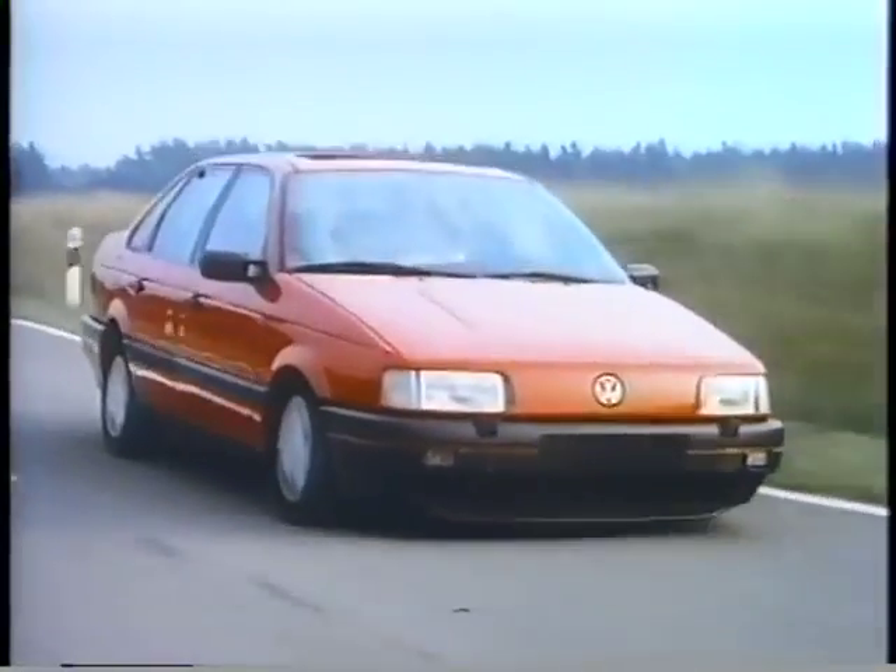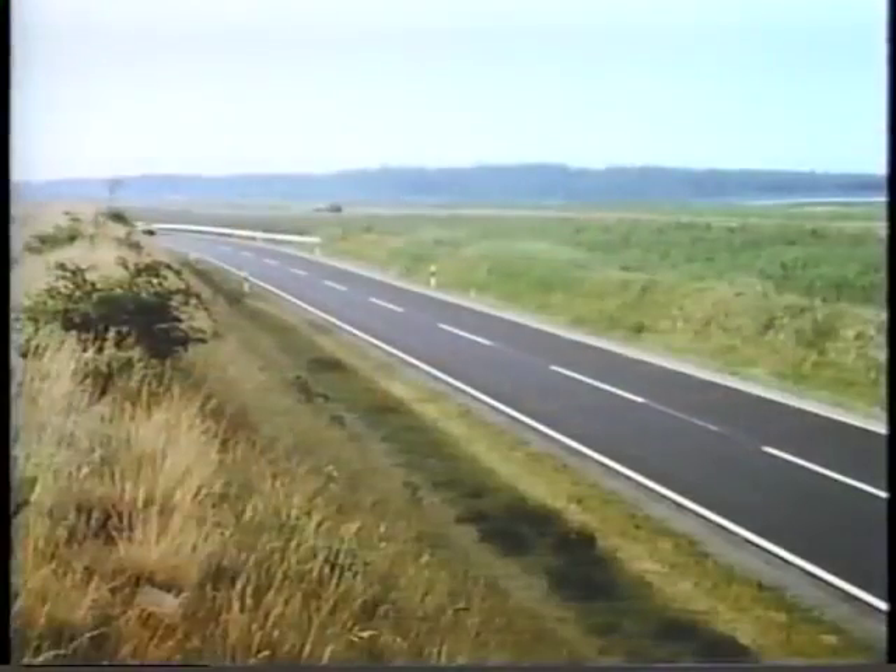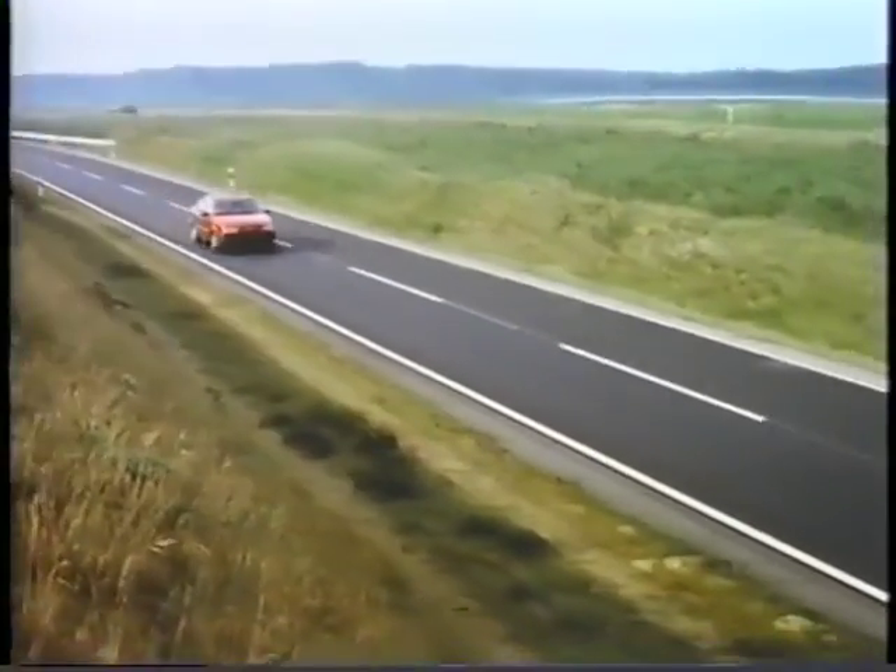The test driver negotiates the inner circuit for the fifth time today. By the end of his shift, he'll have driven 460 miles.